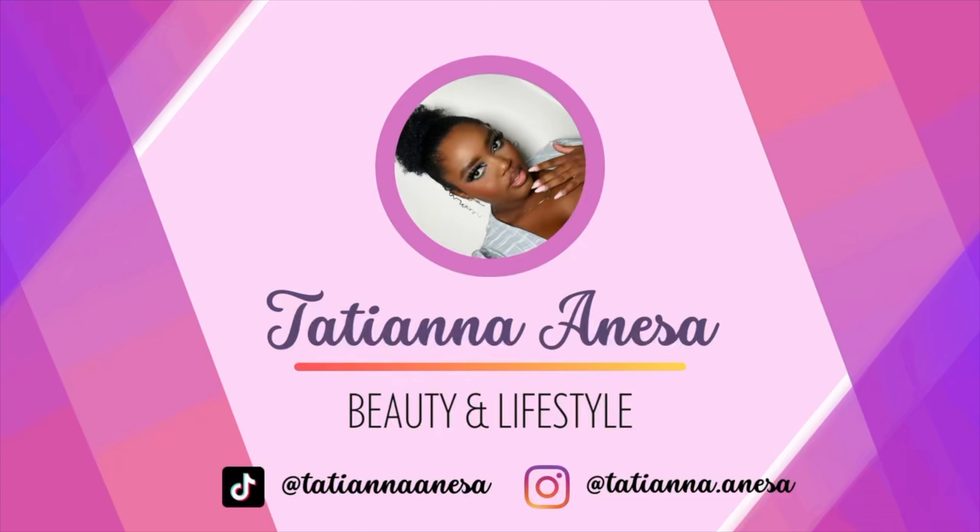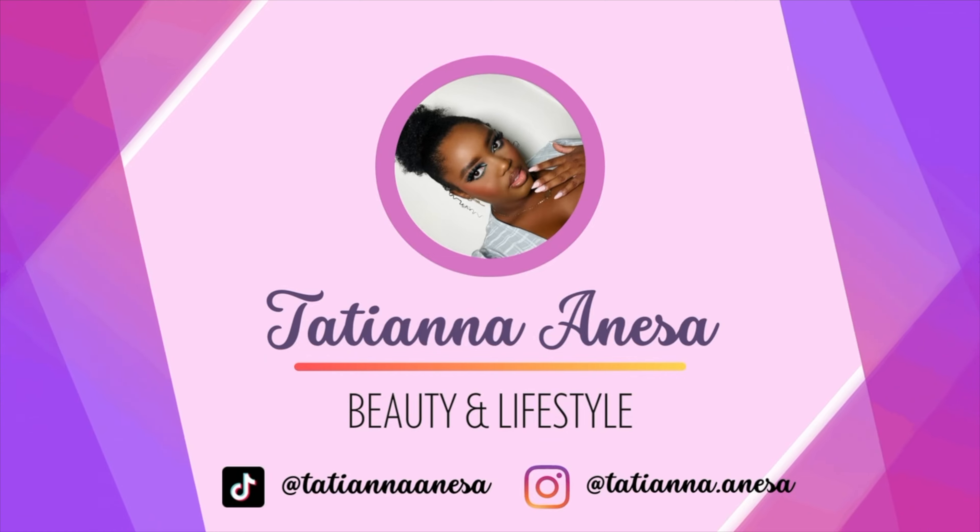Hey guys, welcome back to my channel! For today's video we're just gonna chill out and play with some new makeup. I'm really excited because my Glamlite horror collection orders have been coming in. We're gonna play with products from the Ghostface collection and the Friday the 13th collection. My order from the Freddy collection hasn't come yet, but I also have some other newer products I wanted to try out. Let's dive into it — I have my Diet Coke, I'm ready to go.